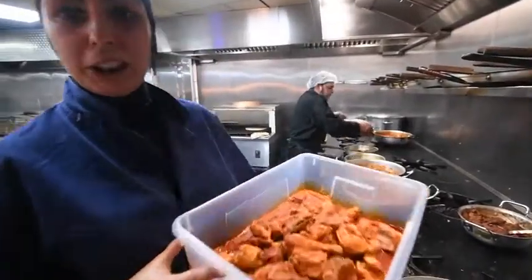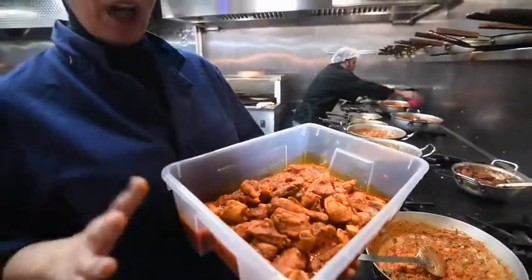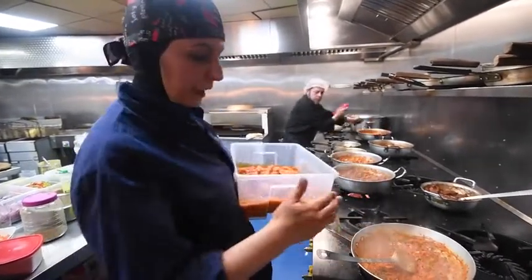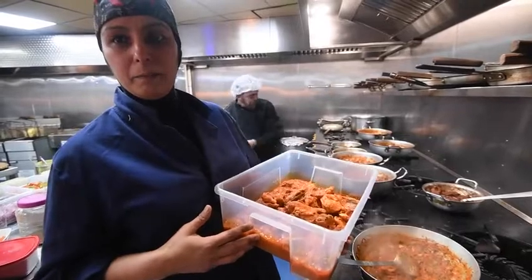So this is chicken which has just been put in — it's half cooked chicken. So in the curry now, you will add this chicken into this mixture.